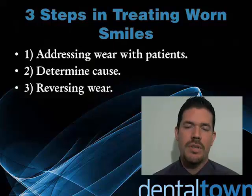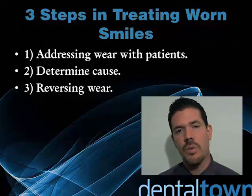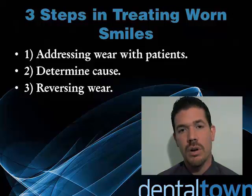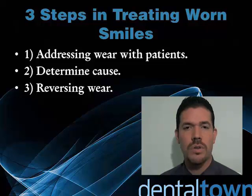What are my three steps in treating worn smiles? My first step is addressing the wear with the patients — it's extremely important. My second step is to determine the cause of the wear, and my third step is to actually reverse the wear, or to do treatment.